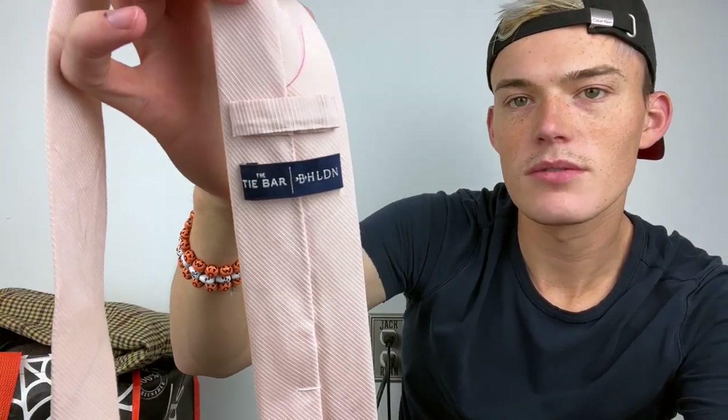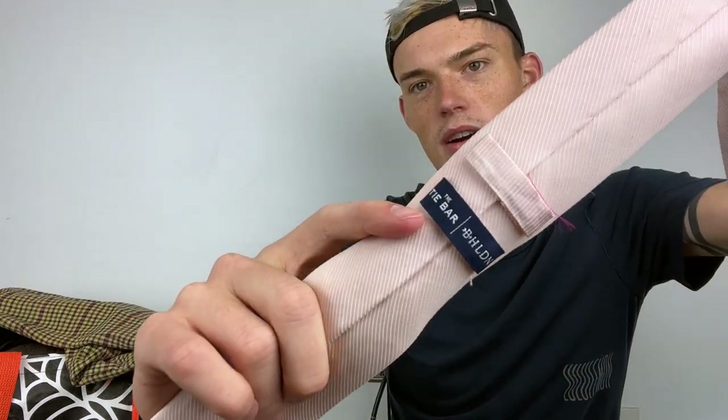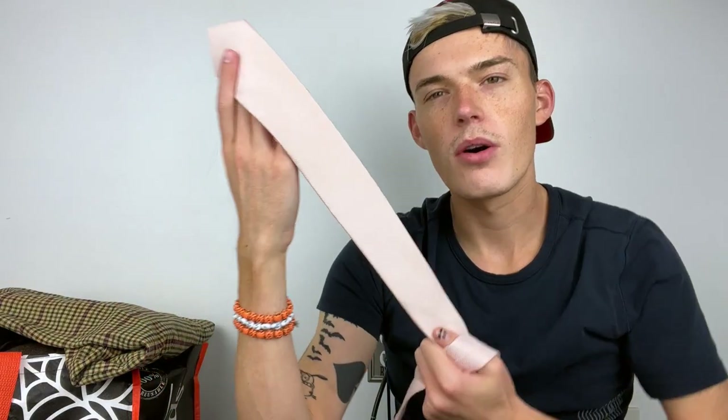I'd love your input on this one — it's a pink tie from The Tie Bar in collaboration with Beholden. If you don't know, Beholden (B-H-L-D-N) is the Anthropologie wedding store line. But they don't make men's, or at least I'm about 90% sure they don't. This is a slim tie so I still think it's men's. Beholden usually sells pretty well but I've never had something Beholden under men's, so we'll see.